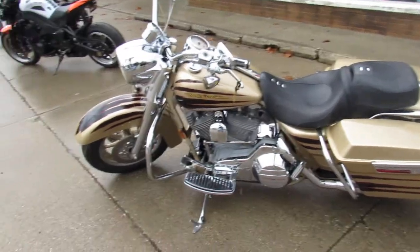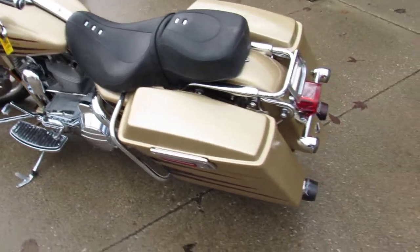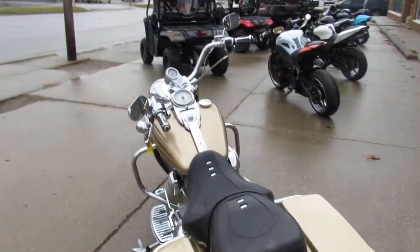Hey guys, Andrew and Jimmy at Approval Powersports out here doing some videos on the used Harleys. Over 350 used Harleys in stock, probably got about 60 used Road Kings.